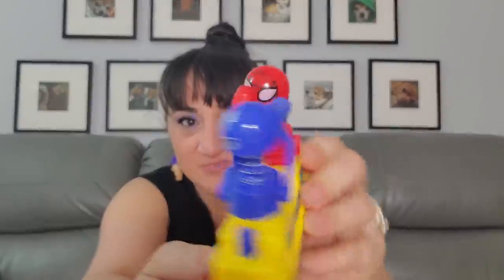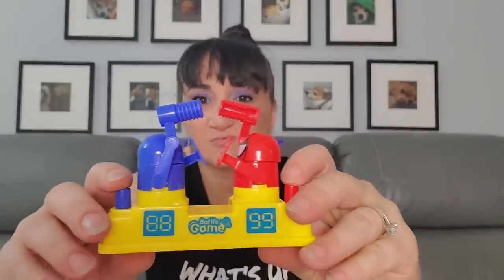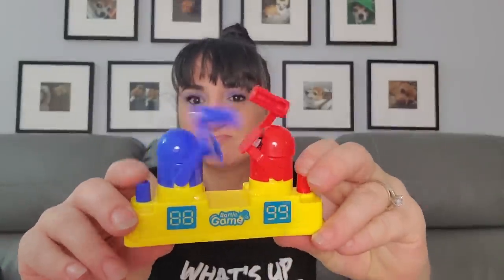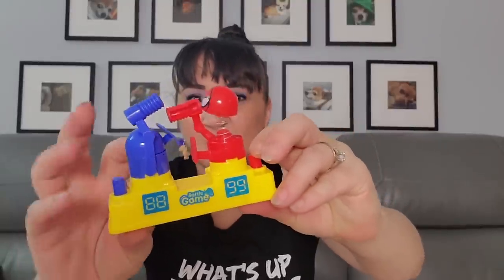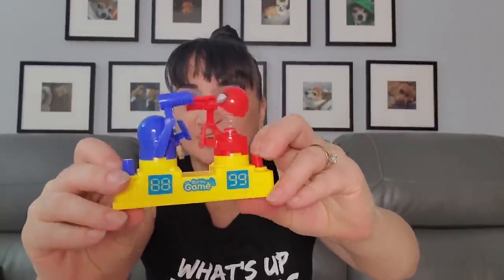Rock 'Em Sock 'Em Robots! We got Spider-Man and what looks like Ant-Man. You put their heads on and then you just rock 'em sock 'em — oh, Ant-Man one! Get him! Get him! His hands are up trying to block it! These are for Rhode Island, not for me.